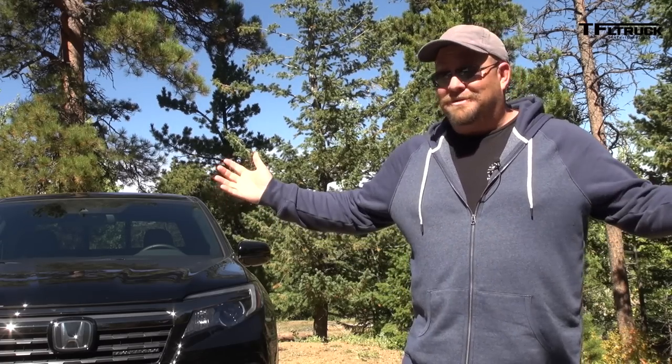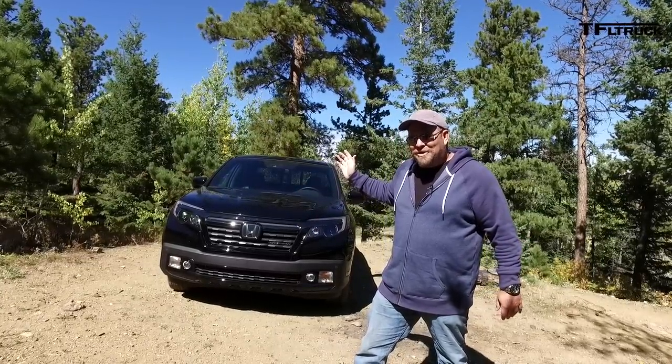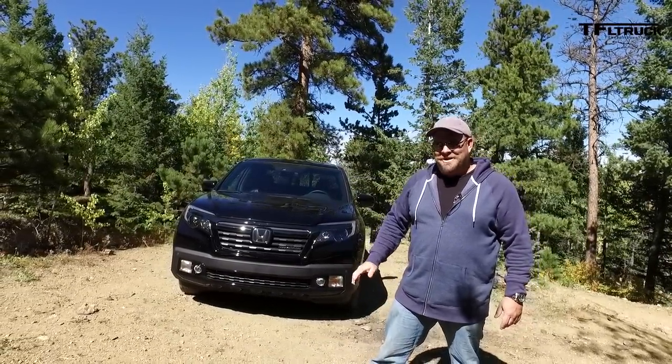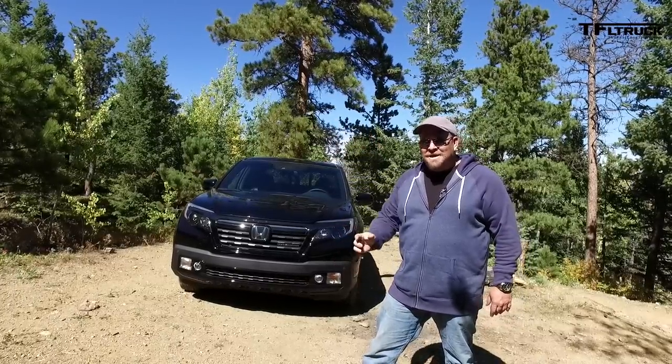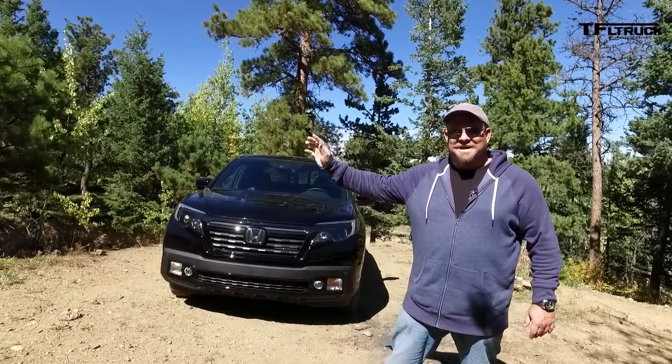So what have we learned? Well, it is very good on asphalt, it's very good on sand, and it did really well on Goldmine Hill. Look, call it what you want — it's a usable tool. Thank you so much for joining me for the Fast Lane Truck. This is Nathan Adlin — don't forget to go to tflttruck.com for news, views, and real-world reviews. I'll see you next time.